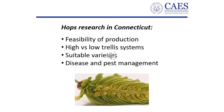The objectives of our research were: first, to determine whether we could feasibly produce high quality hops; second, whether there were differences between high and low trellis systems; third, what varieties were suitable to grow; and finally, could we develop disease and pest management systems to get healthy, high quality hops.